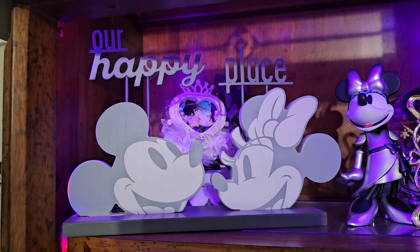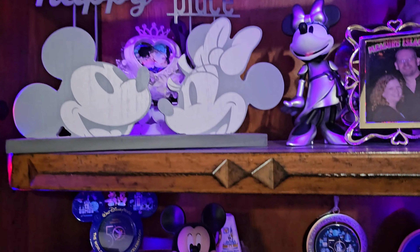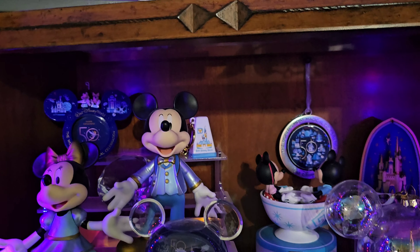So I do see an Epic Universe trip coming in our future. The Our Happy Place sign came from Hallmark. And then down below it is one of my big 50th anniversary shows. I went to the parks a lot during the 50th.